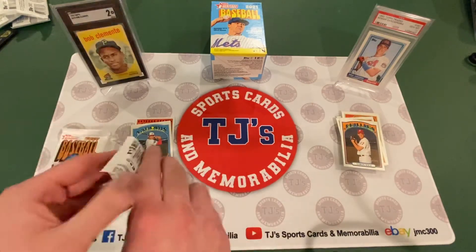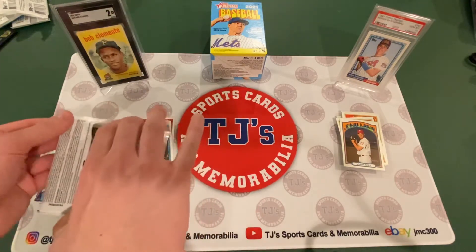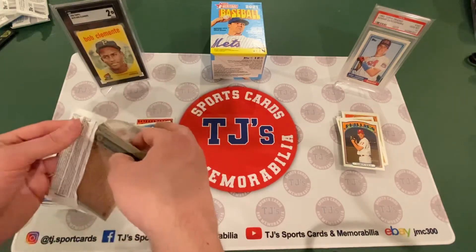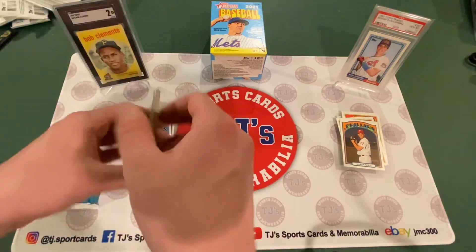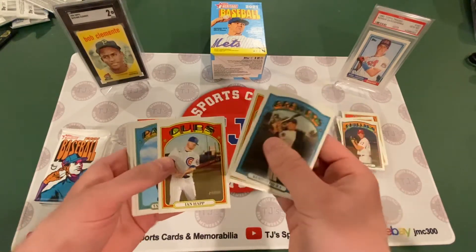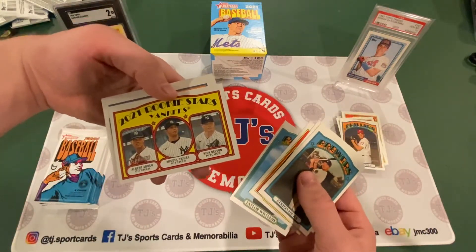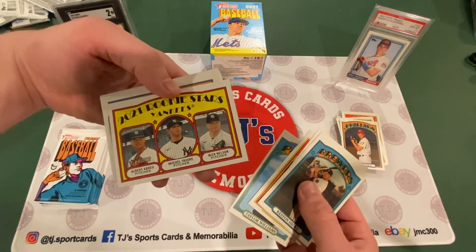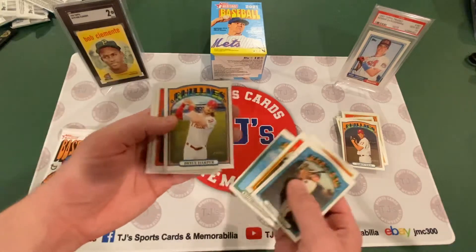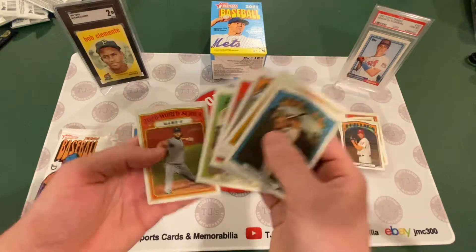Pack number three. I really like the design of these cards, they're really cool looking. Castillo Hira. Matt Chapman in action. Ian Happ. Taylor Williams. Here we go, 2021 Rookie Stars for the Yankees: Albert Abreu, Miguel Yajure, and Nick Nelson. Bryce Harper. Seth Lugo. Freddy Galvis. And Clayton Kershaw from the World Series.